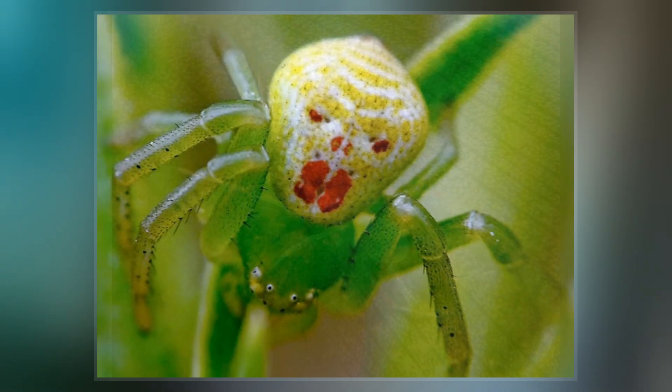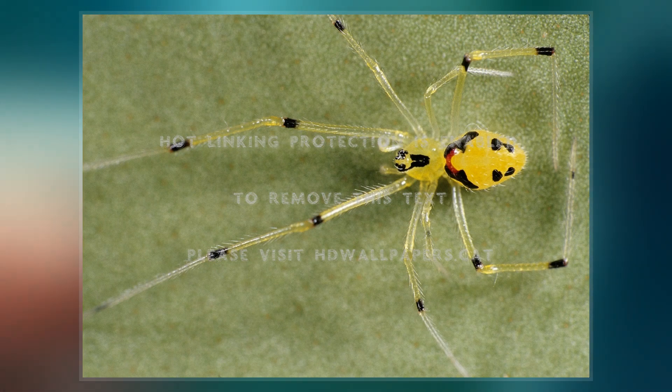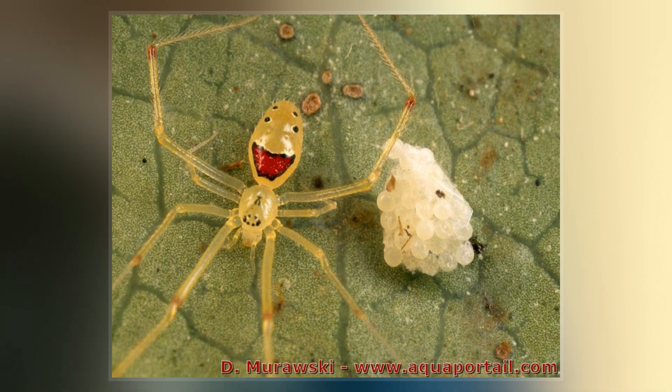The specific epithet growlator is Latin for stilt walker, a reference to the species' long spindly legs. T. growlator is particularly notable because of its wide range of polymorphisms that may be studied to allow a better understanding of evolutionary mechanisms.